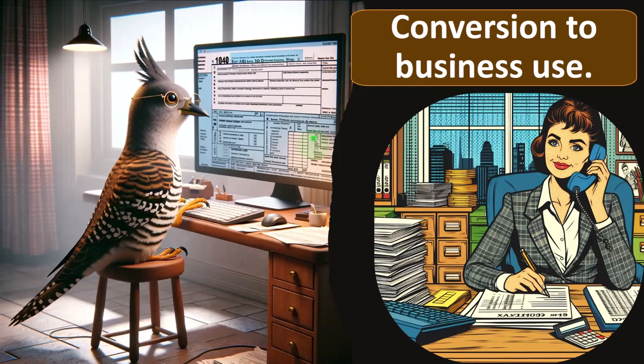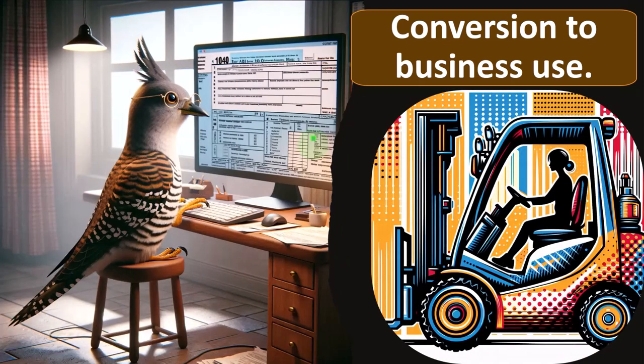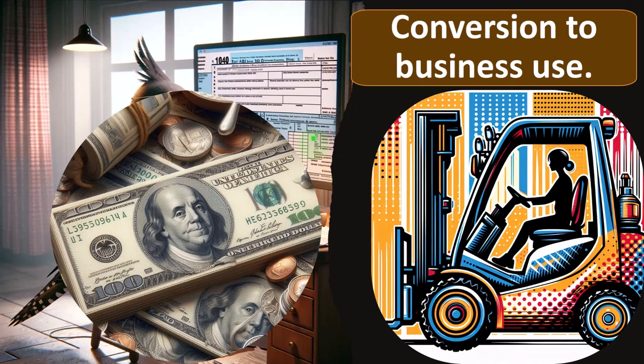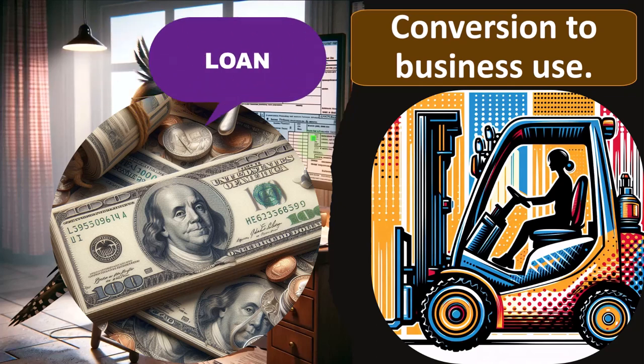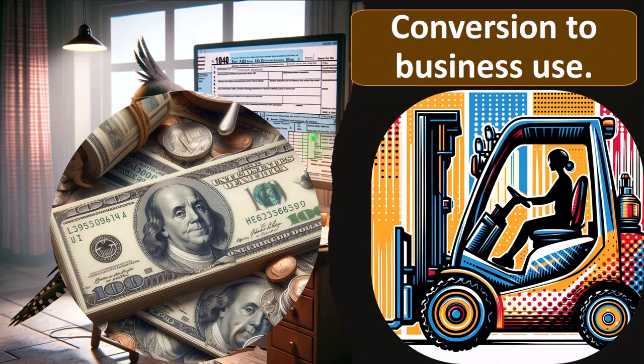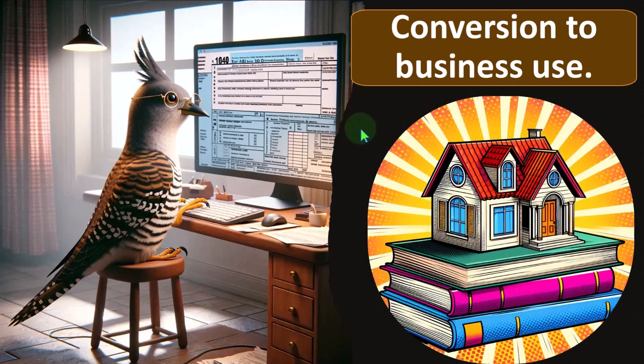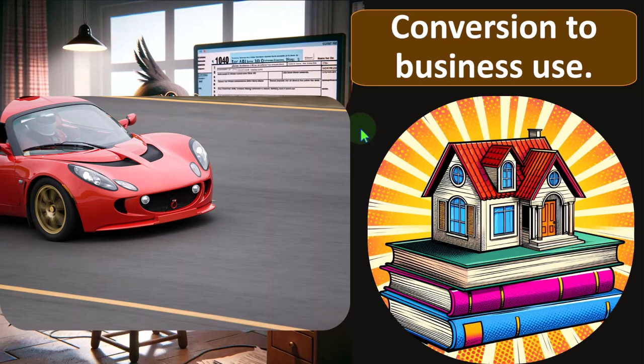Conversion to business use. It's usually easier if we start a new business and buy stuff for the business — a forklift bought for business clearly has business use. There could be some confusion if I took a loan out for it; we'd still have the cost of the equipment to depreciate, and then deal with the loan as a liability with interest possibly being deductible. But if we have personal use that we convert to business use, that can be more confusing — a common situation with a home office or a car.